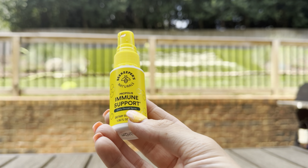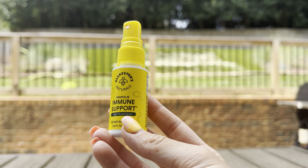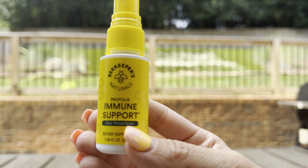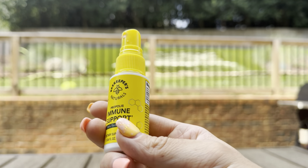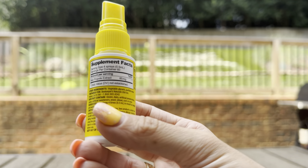This is the Beekeeper's Naturals Propolis Immune Support Daily Throat Spray. I'm always looking for homeopathic remedies to help, especially during cold and flu season. I really try to stay away from more of the actual medicine-type supplements if I can.